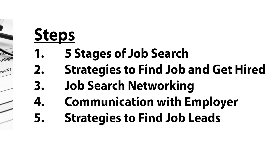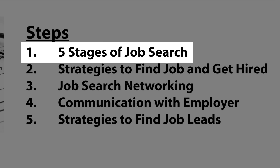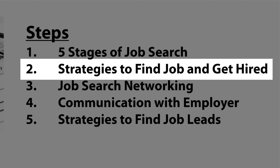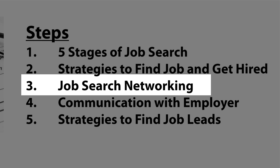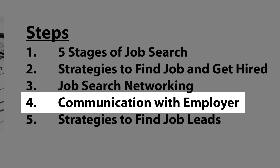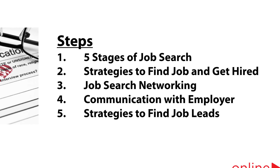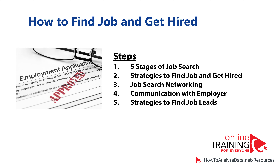In this video, we'll cover the most important topics related to job search. We will look at the five stages of job search, cover strategies to find a job and get hired, look at how to find a job using professional networking, typical communications you would need to do as an employer, and strategies to find job leads. Once you watch this video from beginning to end, you will have everything you need to find and secure a job quickly.